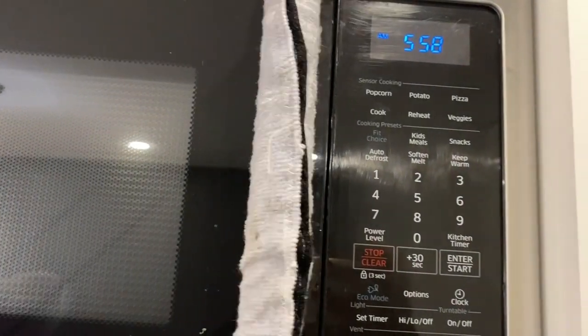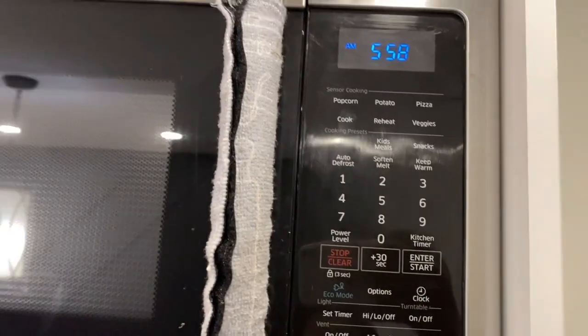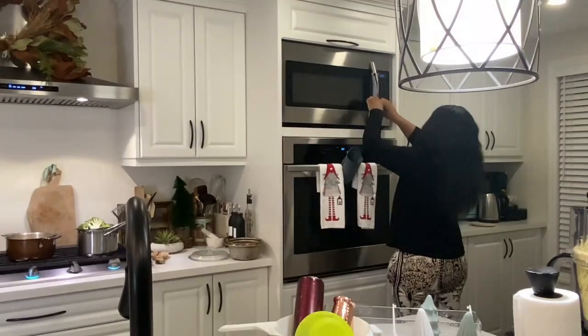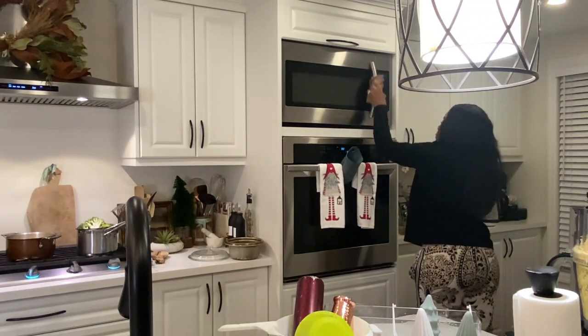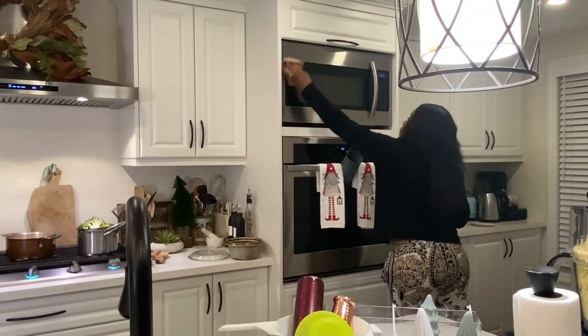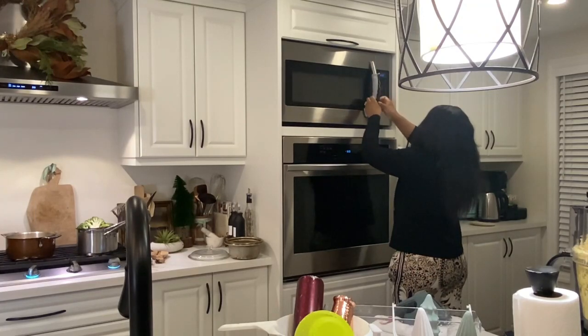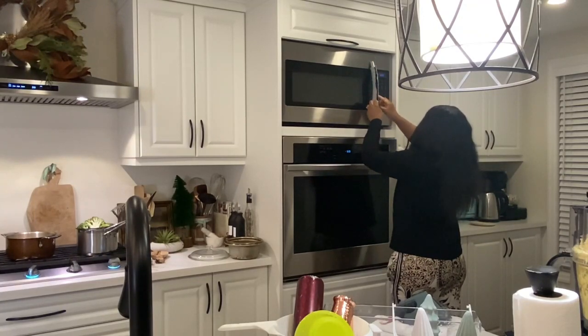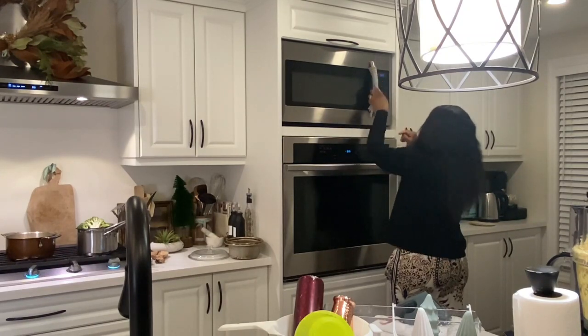Sur Amazon j'ai trouvé ces protège-poignées — je trouve ça trop efficace, surtout nous, quand on prépare on a toujours les mains sales et on touche les poignées. Ça vient en lot de 5 ou 7 si je me trompe pas. Je vais vous laisser le lien dans la barre d'infos, alors allez voir ça si vous êtes intéressé à couvrir vos poignées sur vos électroménagers.